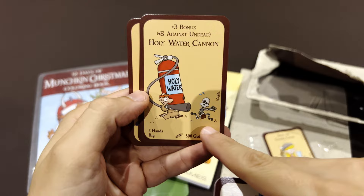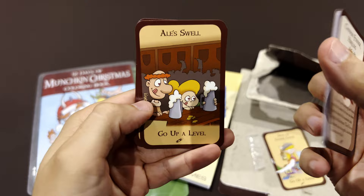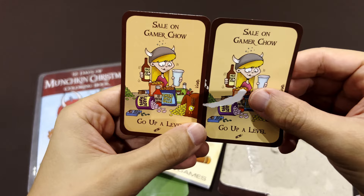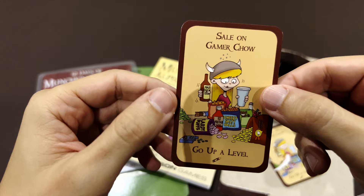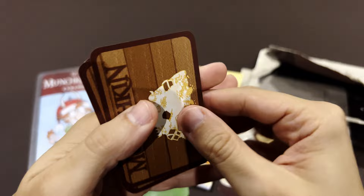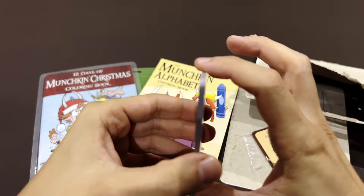Holy Water Cannon — go up a level. There you go. Thank the heavens. This was just a demo, because the real card is Gamer Chow — the snacks that you should not eat while playing games. So three treasures and the remaining seven cards are doors.